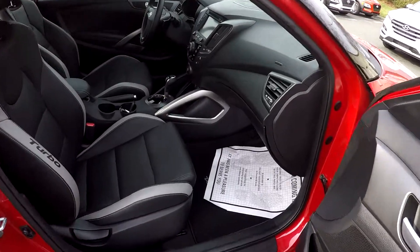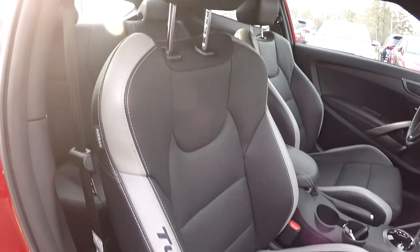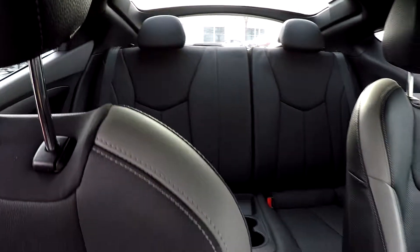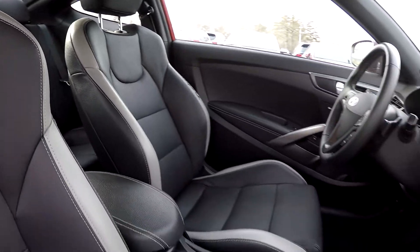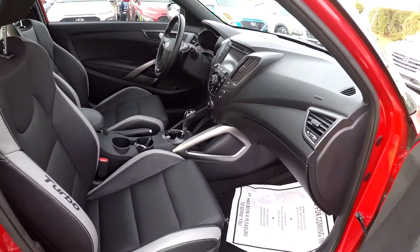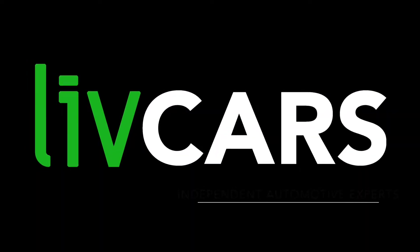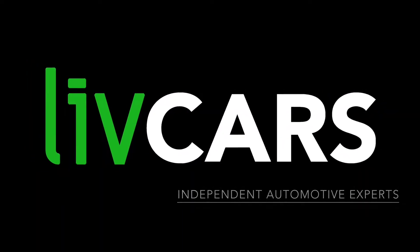As we wrap up in the front passenger seat, we're just going to take another look over those seating surfaces. Interior looks great. One more spin around the back. And that's going to wrap up your Hyundai Veloster — another independent walk-around brought to you by LiveCars.com.